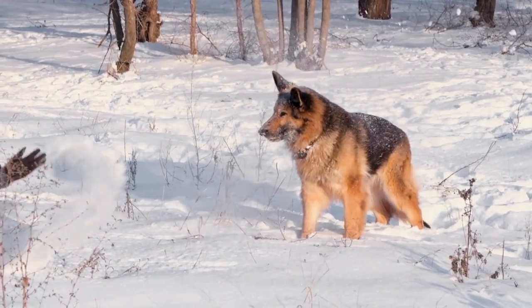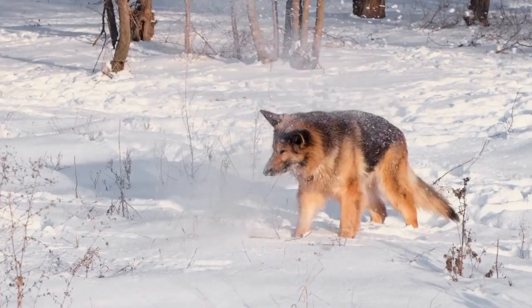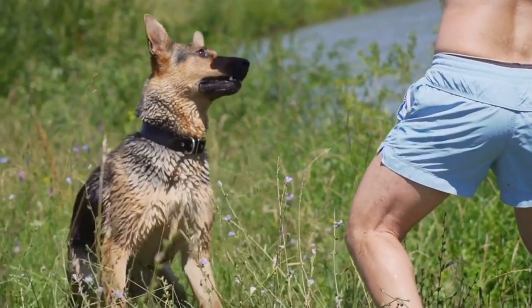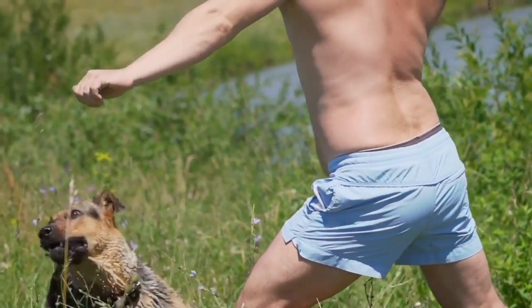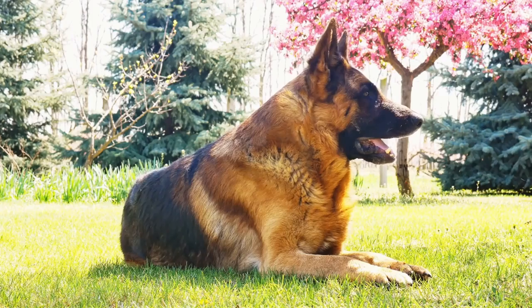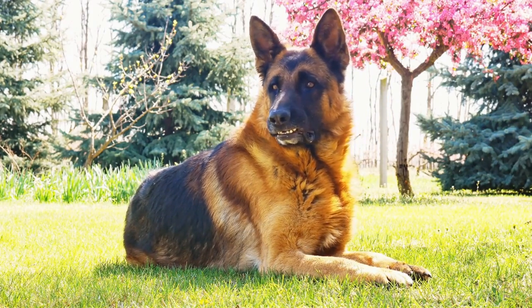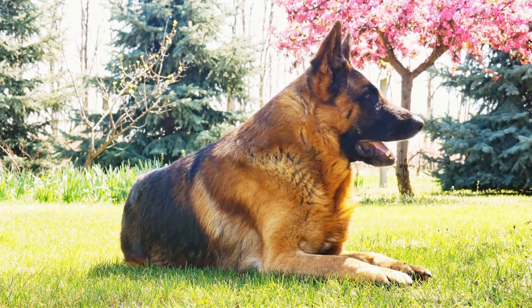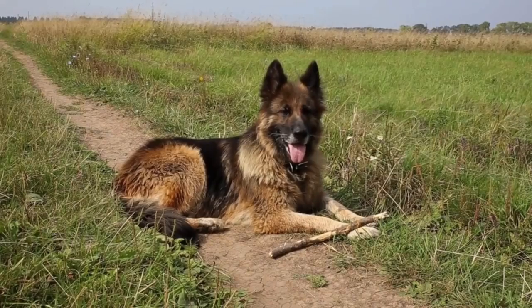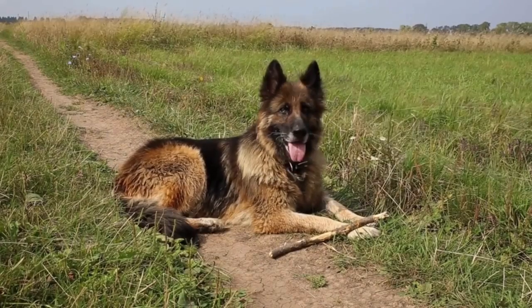In addition to skin and food allergies, German Shepherds can also suffer from environmental allergies. These allergies often manifest with respiratory symptoms such as sneezing, coughing, and nasal congestion. Common environmental allergens for German Shepherds include grass, pollen, mold spores, and dust mites. These allergens can trigger allergic reactions in sensitive German Shepherds and lead to respiratory discomfort.